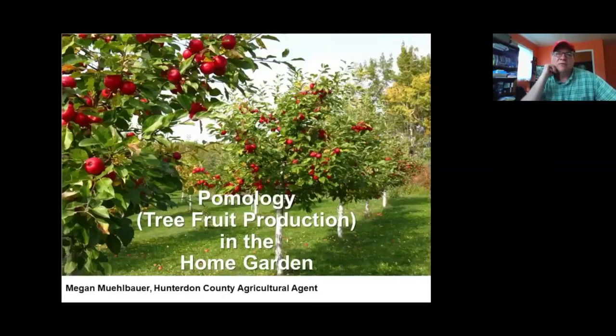I'm very pleased today to have Megan Muehlbauer on with us. She's in Hunterdon County. Megan's been working on research related to tree fruit for over the past 10 years. She's become particularly interested in variety trials and promoting new, novel varieties with excellent flavor and disease resistance. She's going to share a little bit of her expertise with everyone tonight, and without further ado, Megan, it's all yours.